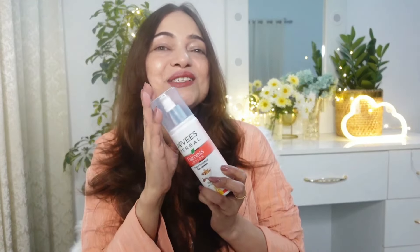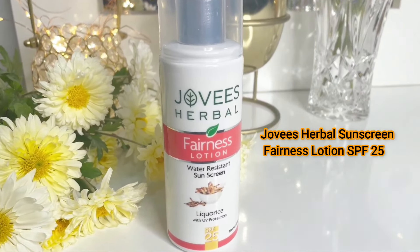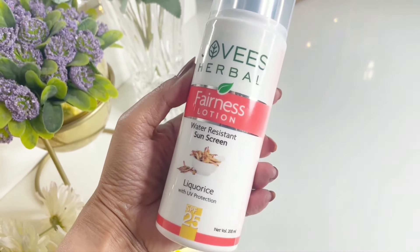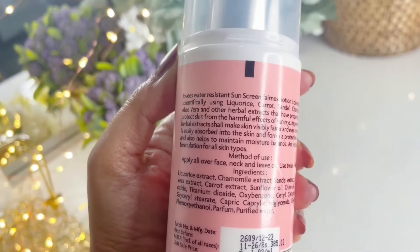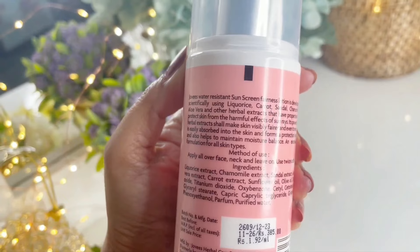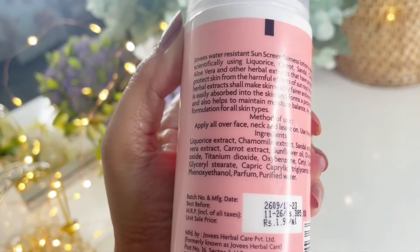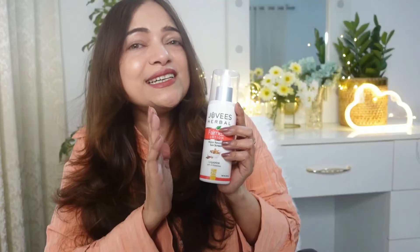My quest led me to try out the Jovees Water Resistant Sunscreen Fairness Lotion SPF 25. This sunscreen is developed scientifically using extracts like licorice, carrots, sandal, chamomile, aloe vera and other herbal wonders. This sunscreen claims to protect the skin from the harmful effects of the sun. It's supposed to make the skin visibly fairer and even-toned while forming a protective layer and maintaining moisture balance — so does it live up to the hype?